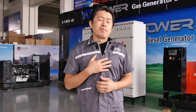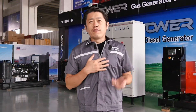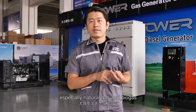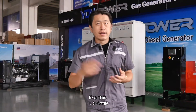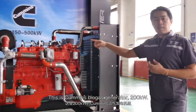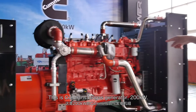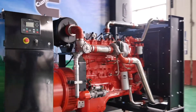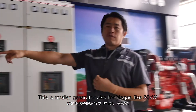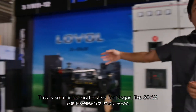We are a professional manufacturer of gas generators, especially natural gas and biogas. This is a Cummins biogas generator, 250 kilowatts. And this is a small generator also for biogas, like 80 kilowatts.